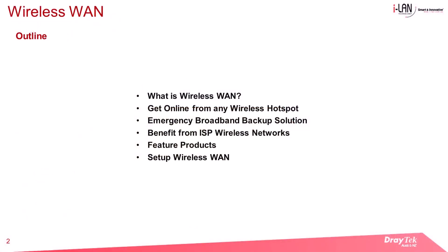Here is our outline for the topic: What is Wireless WAN? Get online from any wireless hotspot. Emergency broadband backup solution. Benefit from ISP Wi-Fi access. Feature products, and lastly, setting up Wireless WAN.